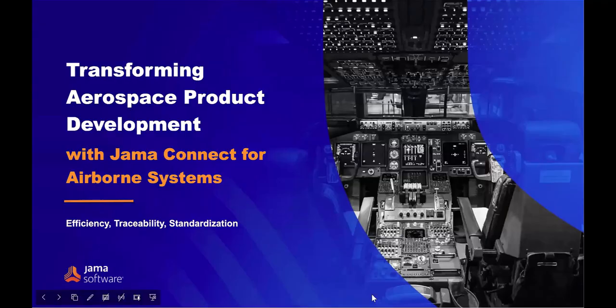Hello everyone, and welcome to Transforming Aerospace Product Development with JAMA Connects for Airborne System. My name is Marie, and I will be the host for today's webinar. We will walk you through JAMA Connects for Airborne System and explore how this solution can help commercial aviation, unmanned systems, or military aircraft systems teams to build safer aircraft.